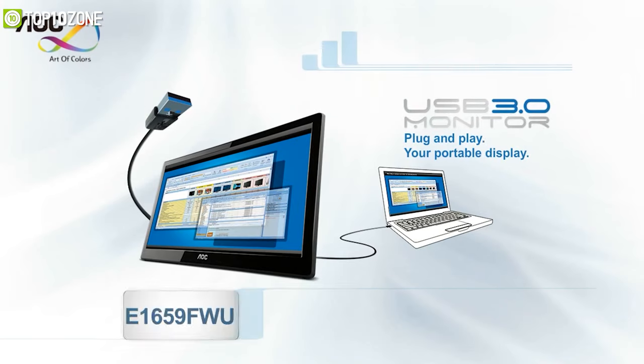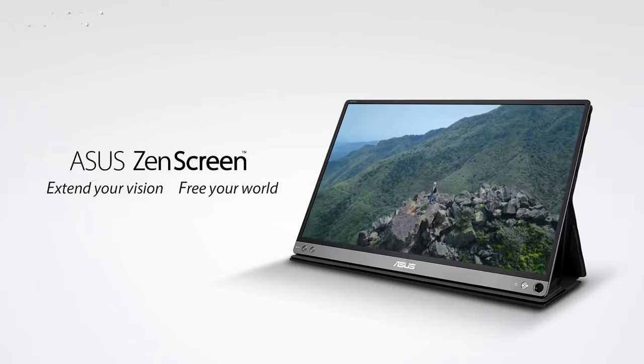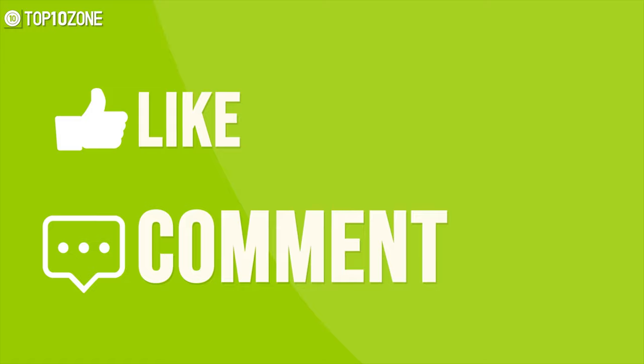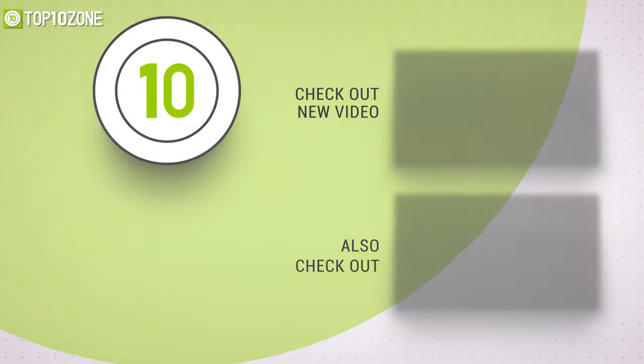So that was our list of the top 10 best portable monitors just for you. Thanks for watching our video. Like, comment, and share with your friends if you find this video helpful. Subscribe to our channel if you want more videos like this on your feed.